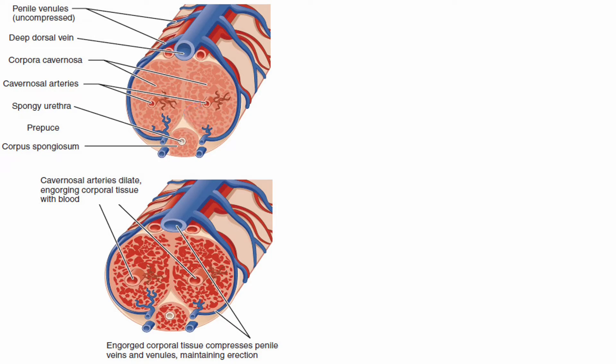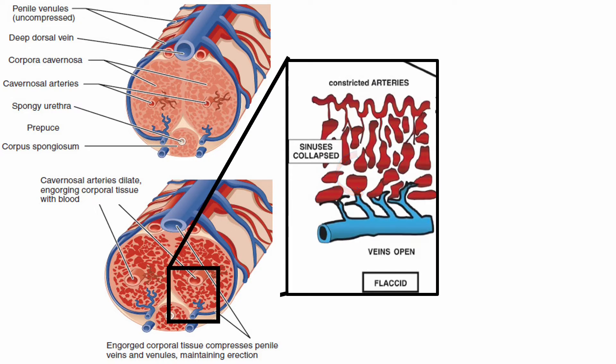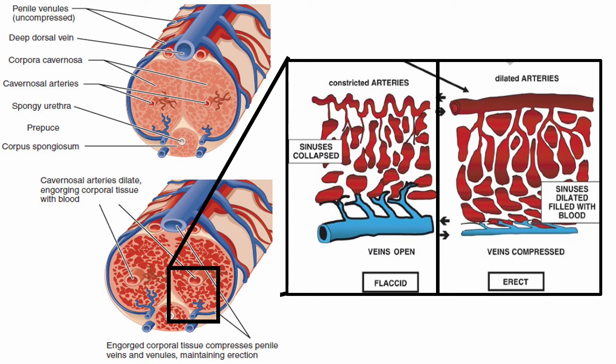The expansion of the sinusoidal spaces against the tunica albuginea compresses the subtunical venous plexus and decreases venous flow. Further stretching of the tunica albuginea compresses the emissary veins, which diminishes venous outflow and maintains the erection. More rising of the intracavernosal pressure will cause the penis to become more rigid.